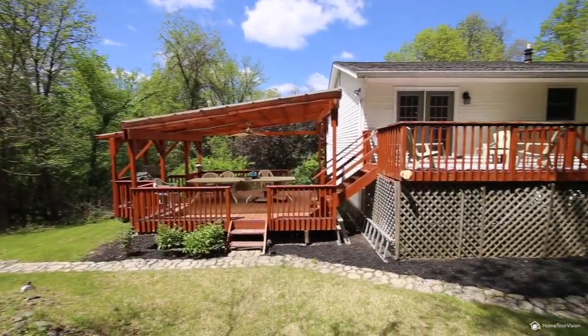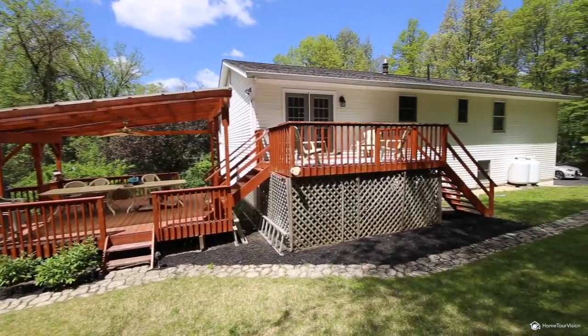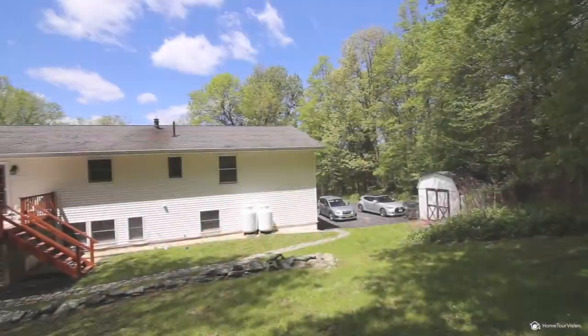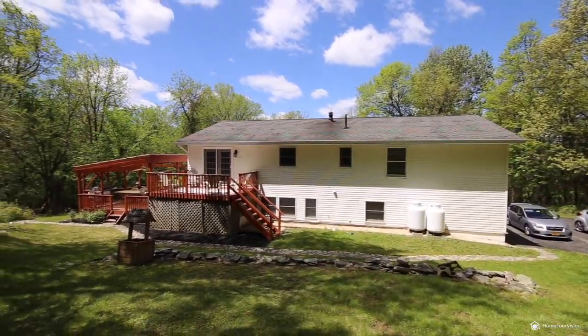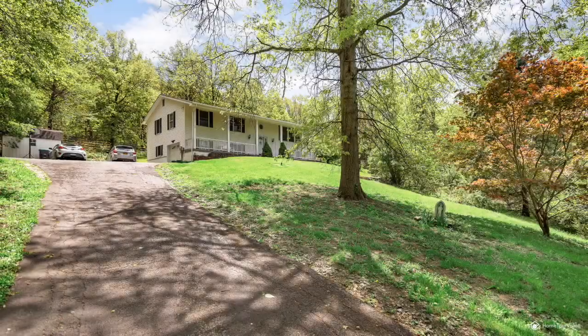You can enjoy nearby shopping and just minutes to major roadways, plus Monroe Woodbury schools. Make an appointment today for your private showing of this gem of a property that can make your countryside dreams come true.